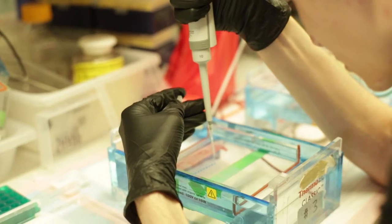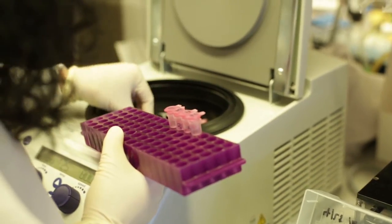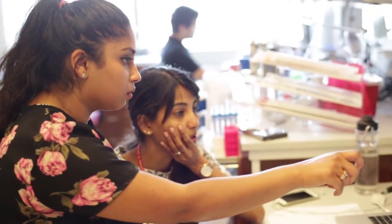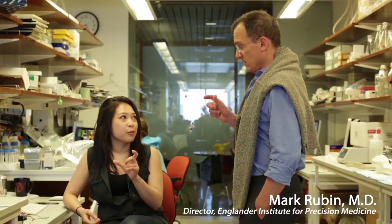By closely examining an individual's unique genetic and epigenetic profiles, scientists at the Meyer Cancer Center and the Englander Institute for Precision Medicine discover the hallmarks of each person's cancer and use this information to tailor unique and targeted treatments for that patient's specific cancer.